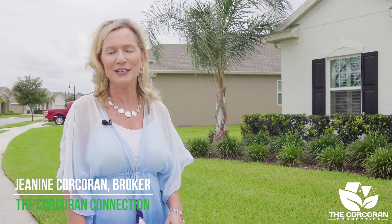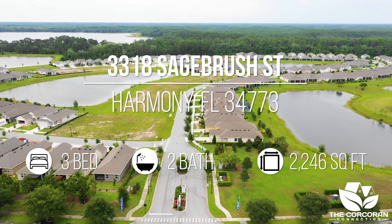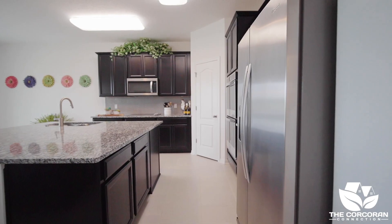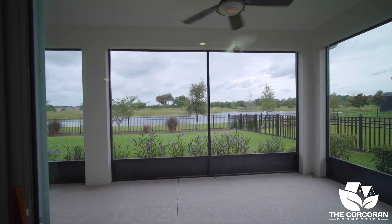Welcome to 3318 Sagebrush Street, located in the gated community of The Lakes for those 55 and better in the small town of Harmony, Florida. This one-story home is the Amelia floor plan, which showcases a grand open kitchen overlooking the lanai and has gorgeous golf and water views. Hi, I'm Janine Corcoran, resident of Harmony and Broker for the Corcoran Connection. Come on and follow me on a tour.